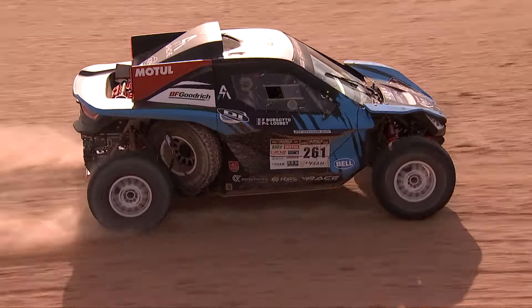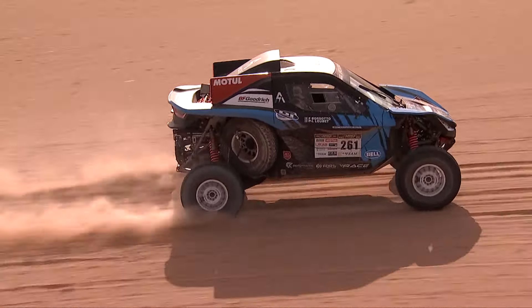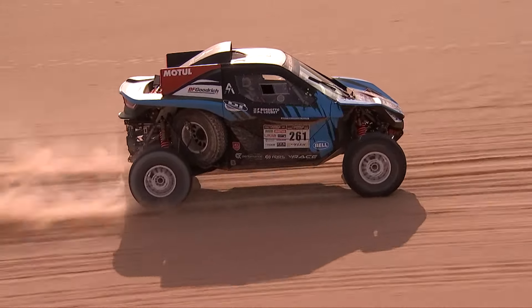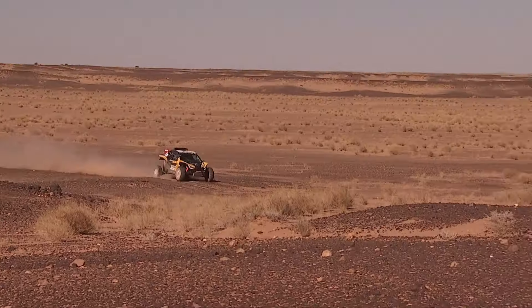A lot of fun, because what impresses me is how well it takes the knocks. They're really quite impressive machines. So far so good. It will be extraordinary if in Dakar we are on top. But it's not over until it's over.